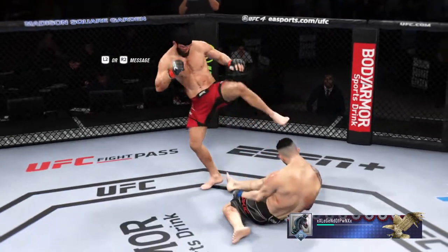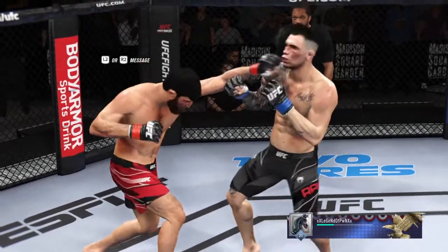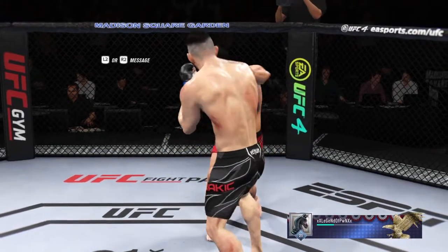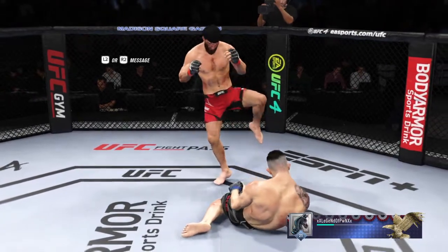Nicely done to finish the fight. No Telestrator tonight, DC, but we're going to get you some highlights from this one. This was a fight that had it all, and for my money, his best performance to date — his best performance in the biggest moment. In the biggest moment you've got to show up, and that's exactly what he did tonight.